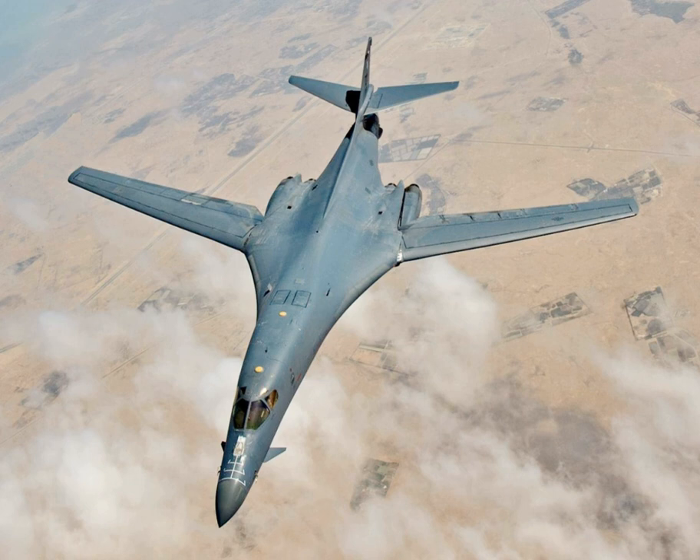The 9th Bomb Squadron's B-1s went Winchester — dropping all weapons on board — 31 times during their deployment, dropping over 2,000 JDAMs during the six-month rotation. B-1s from the 28th Bomb Wing flew 490 sorties where they dropped 3,800 munitions on 3,700 targets during a six-month deployment. In February 2016, the B-1s were sent back to the U.S. for cockpit upgrades.